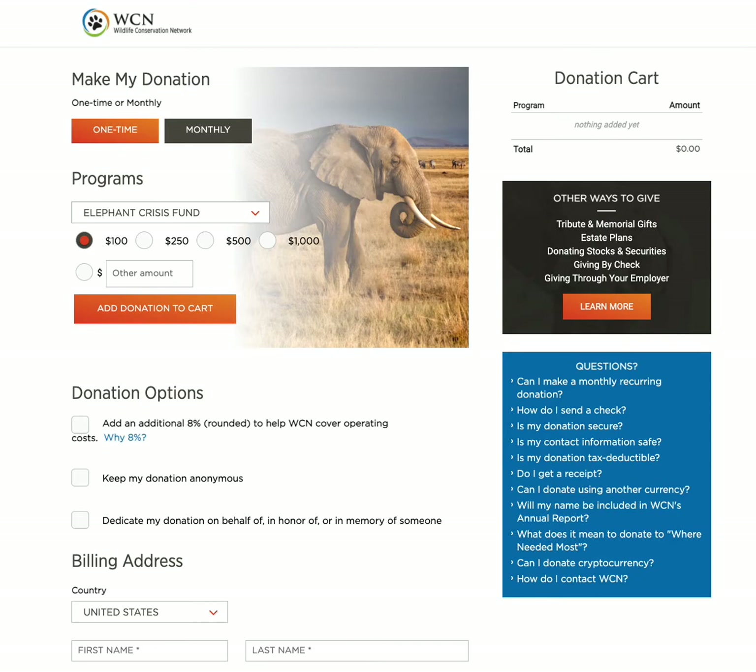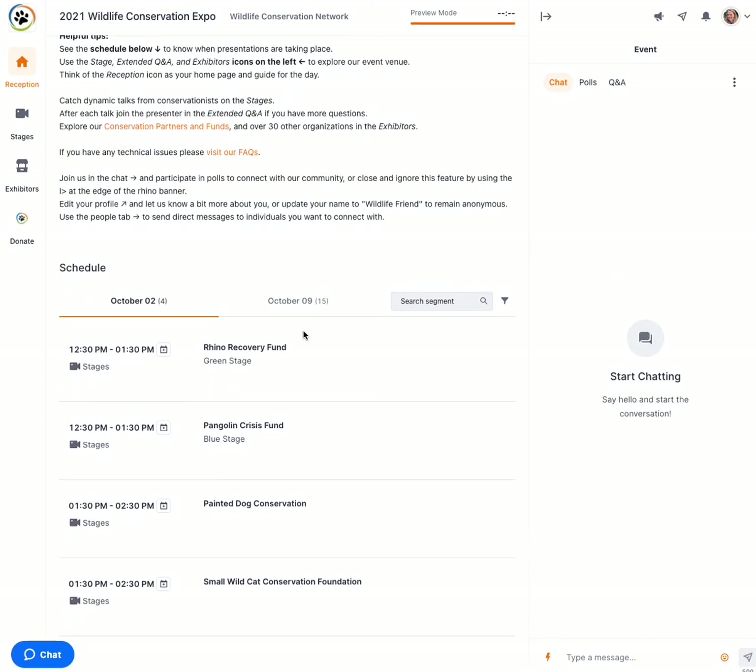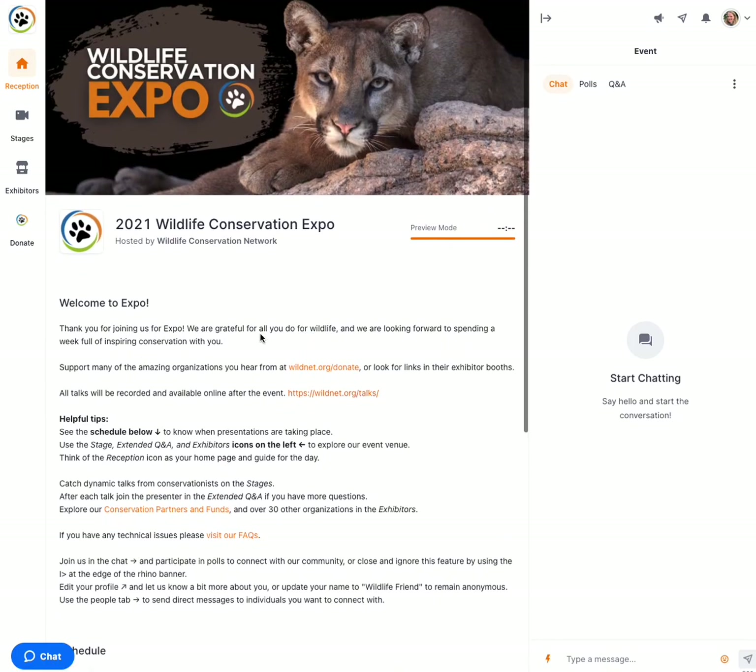If at any point in the day you aren't sure what to do, just go ahead and head on back to the reception area. You can check the schedule to see what's happening next or see if one of the stages are live.